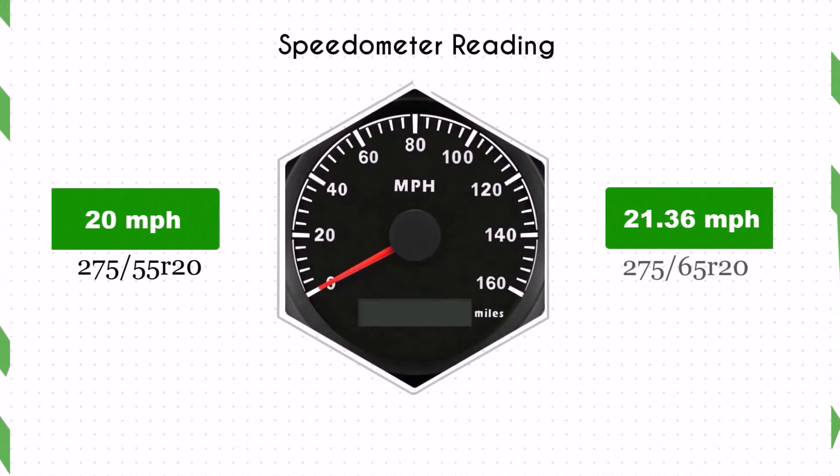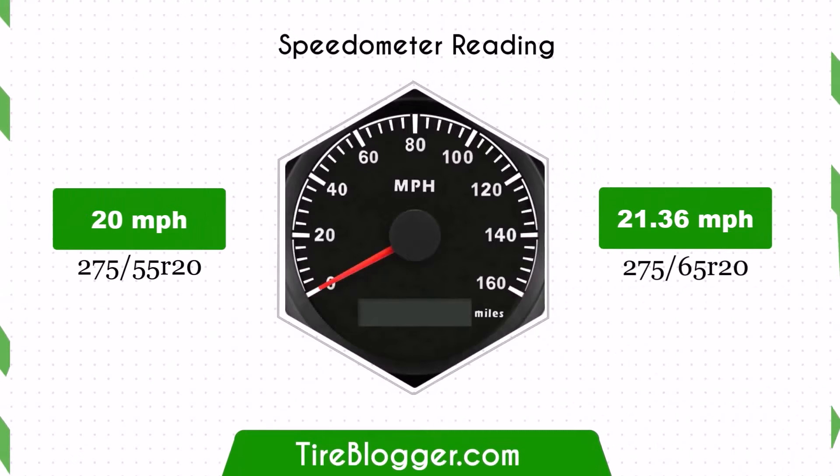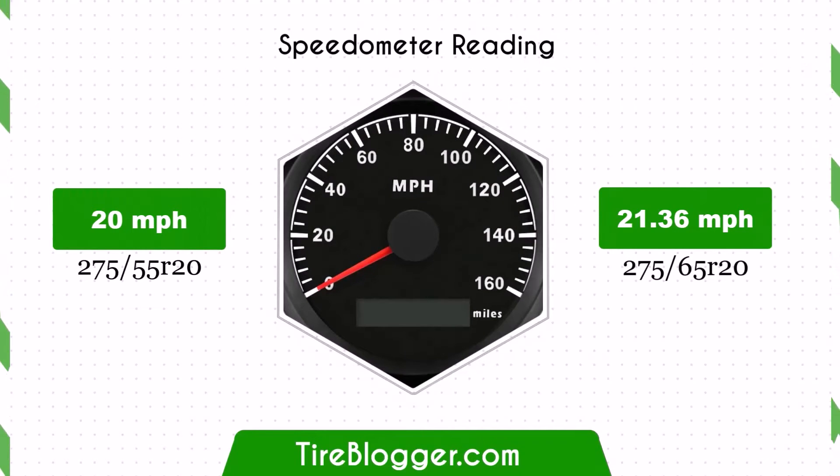With the larger 275/65R20 tires, the speedometer will read slightly lower than the actual speed. For instance, at a speedometer reading of 20 mph, the actual speed will be 21.36 mph.